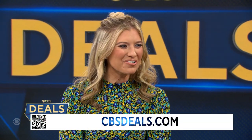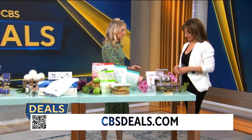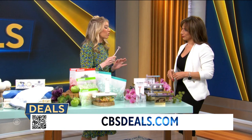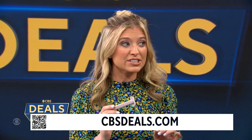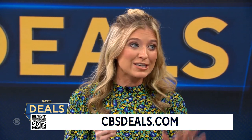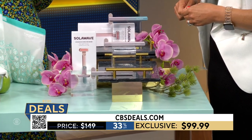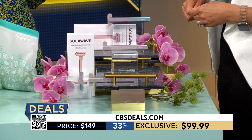Good morning! Happy Earth Day — we have some appropriate products. We're starting with something I've actually been loving for over a year. I use this three times a week, five minutes at a time before bed. This is the Solar Wave Wand. The deal is incredible — run to CBSDeals.com because it flew out of here last time. It's an at-home facial device, so easy to use.